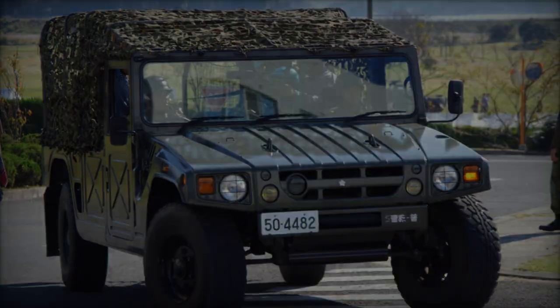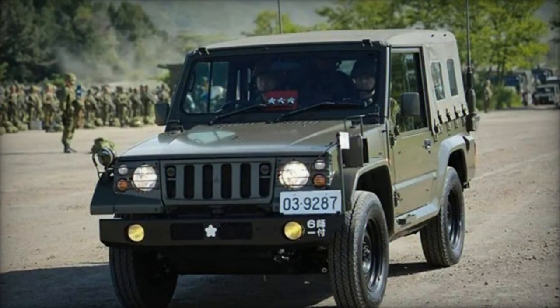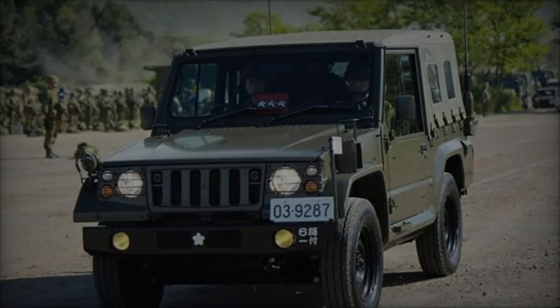In a significant move bolstering Ukraine's defense capabilities, Japan has announced the delivery of 101 light vehicles, catering to various operational needs of the Ukrainian armed forces.